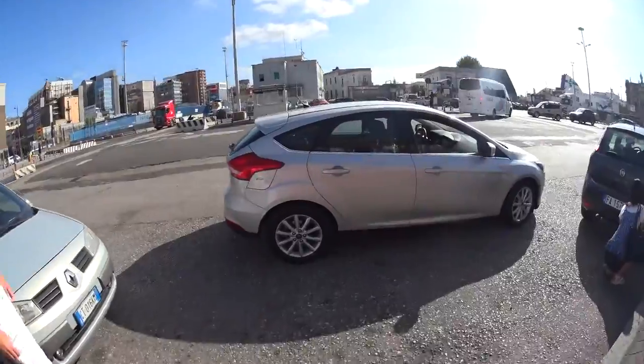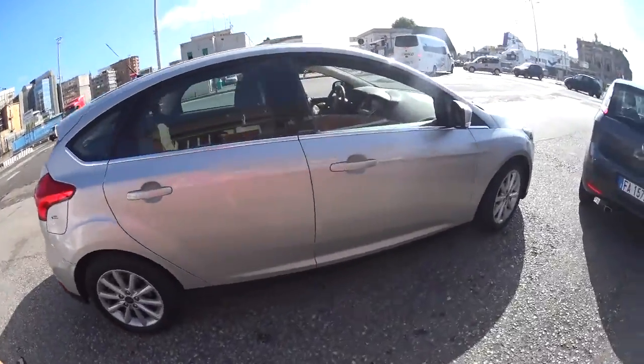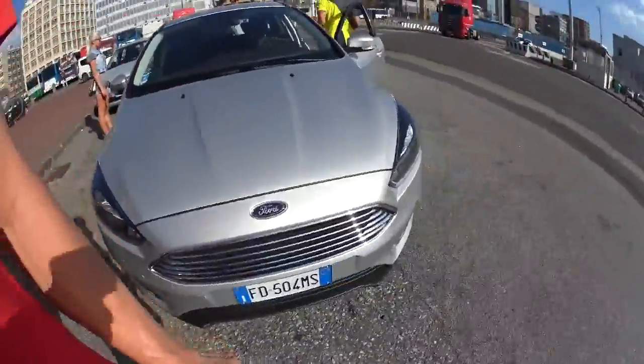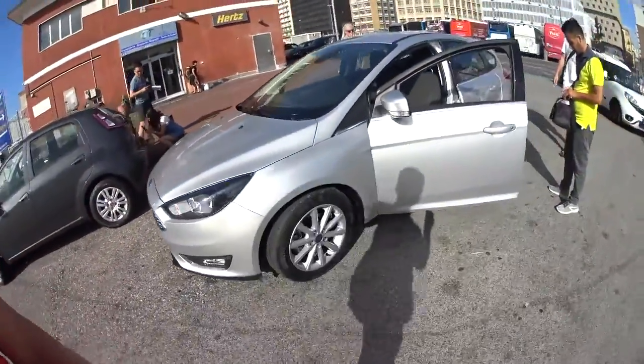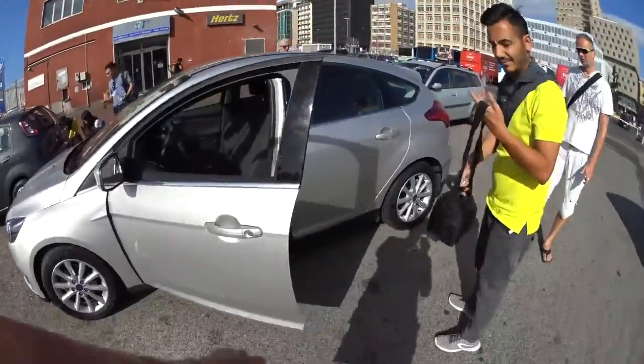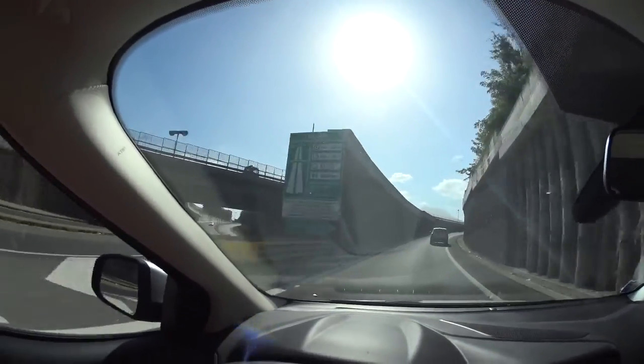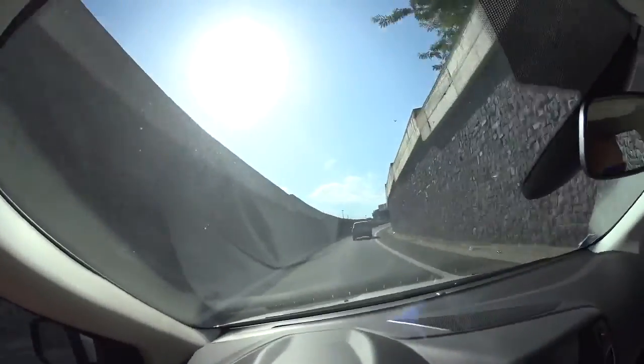Oh, this is a diesel car — make sure you don't mix it up, you've got to put diesel in there. This is our Ford Focus for today. After a detour through some area we didn't even know, we're finally getting on the Autostrada.